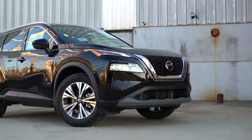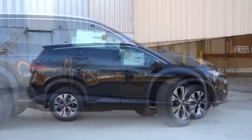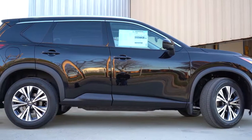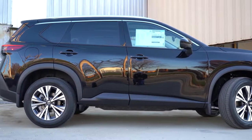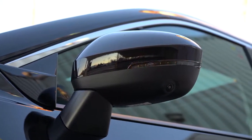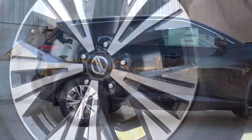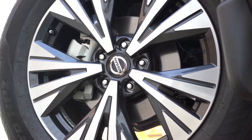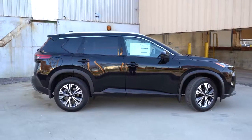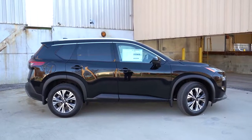Moving to the side: roof rails come standard on the SL and Platinum and are optional on the SV — we have that option and you can see the silver roof rails up top. Rear privacy glass comes standard across the board with chrome window surrounds. Side mirrors are body-colored, power-adjustable on all trims, and heated with integrated LED turn signals on the SV and above. Wheel sizes are 17-inch aluminum alloys on the S, 18-inch on the SV (what you're looking at now), and 19-inch on the SL and Platinum. The side skirts and fender-well surrounds are matte black on lower trims and chrome on the SL and Platinum.